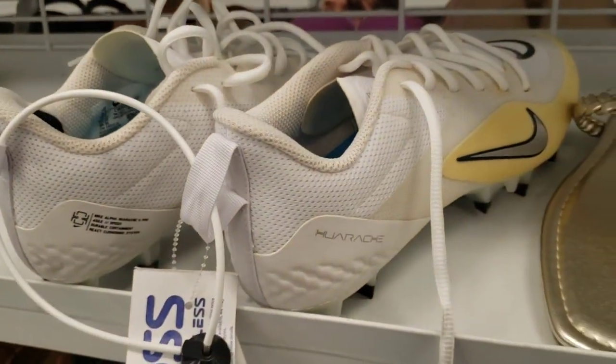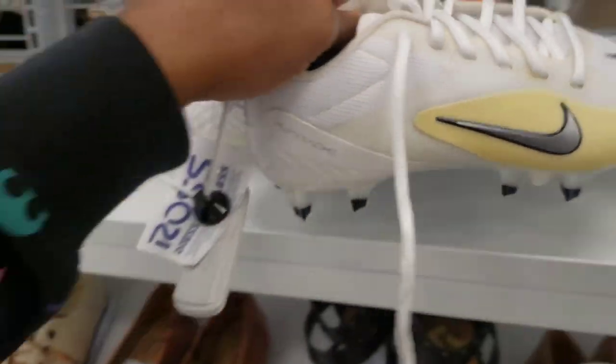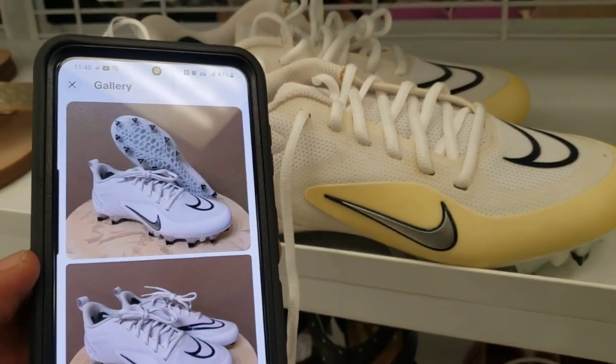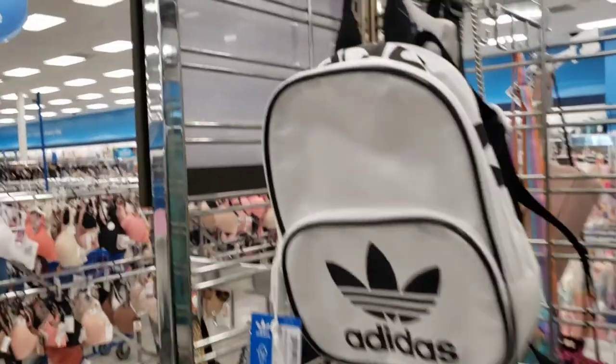Looks like it might be dirty though — checking the colorway. Yeah, these are filthy, the color is totally different from the listing. Gotta leave these alone too.